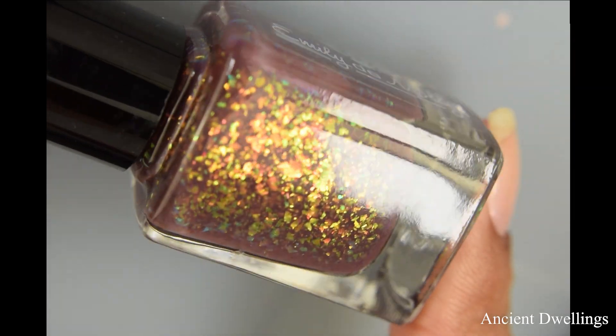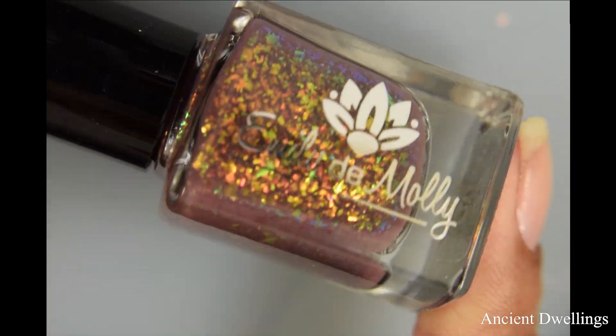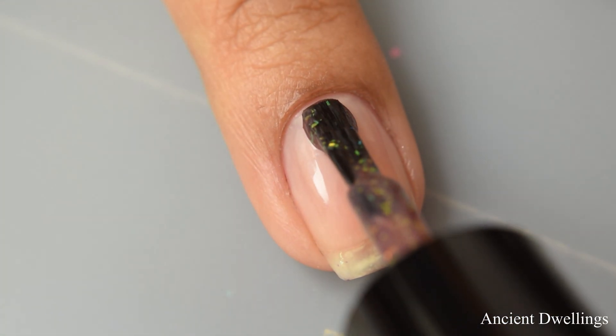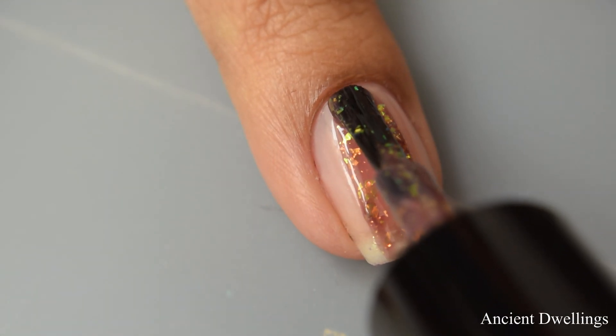First up is Ancient Dwellings. This is a pale chocolate brown crelly with copper gold to green iridescent flakes. Price on this will be $10 US and $12 Australian.